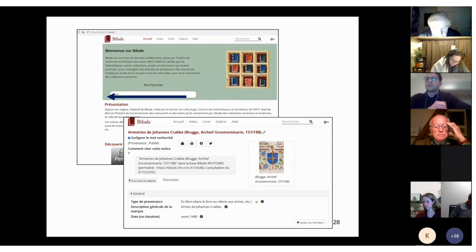Google searches did not help me much further in this case, but since we have a very rare heraldic object — the crab — it gives me the opportunity to show you BIBALE, the database on provenance and book history for which I am responsible at the IRHT. A query for 'crabbe' — the French word for crab — leads us directly to five manuscripts with the arms of Jan Krabbe, abbot of the Duinenabdij in West Flanders, and also to one other manuscript with a rebus about which you can read in BIBALE.